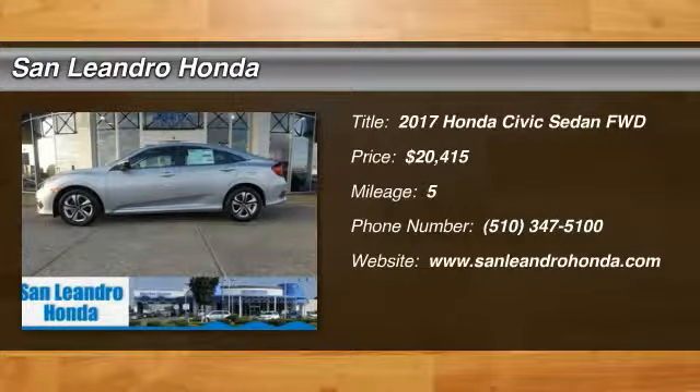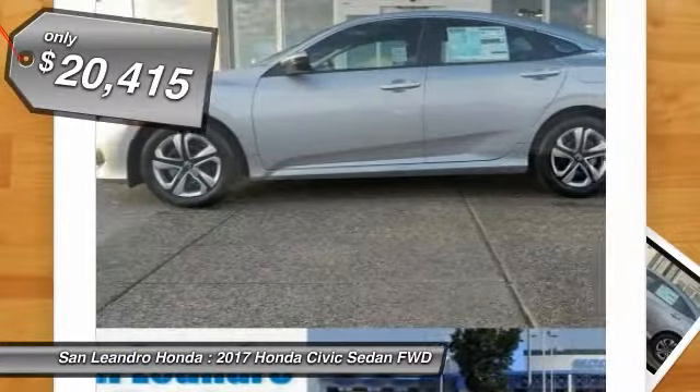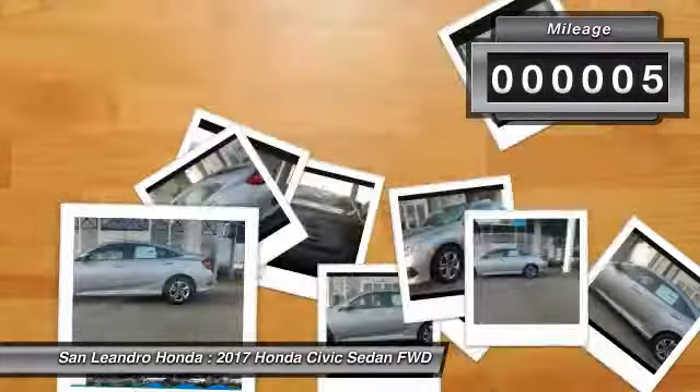Honda Inventory Stock No. 39790, Manufacturer Product VIN No. 2HGFC2F55HH511597. New 2017 Honda Civic LX Sedan for sale in San Leandro, Oakland, Alameda, Hayward, serving the Greater Bay Area of San Francisco.